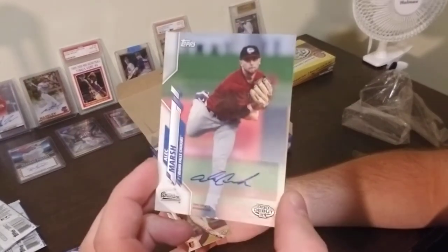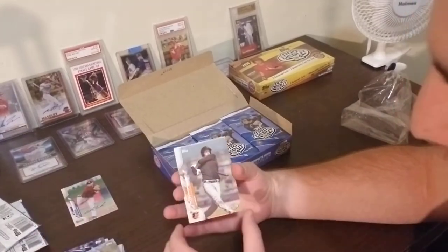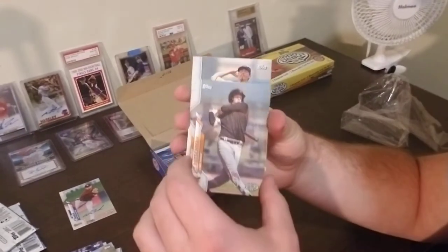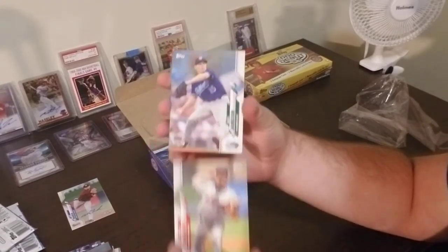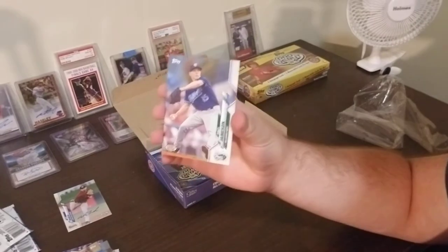There's our first auto of the break — two guaranteed. And then right behind that, Adley Rutchman. That's a good one. Jordan Balzevic. And Dre Jameson from the Hillsboro Hops.